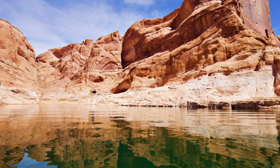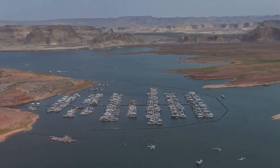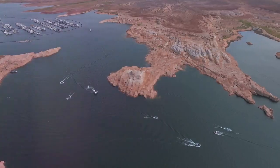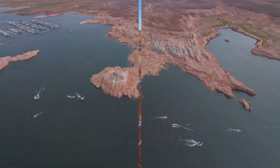But Lake Powell isn't just about fishing. It boasts numerous boat launches for easy access to the water, along with a variety of camping areas for those looking to extend their adventure into the night. With its stunning landscapes and bountiful fishing opportunities, Lake Powell is a true gem for any fishing enthusiast.